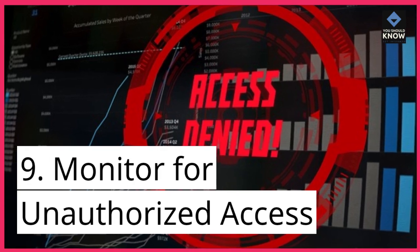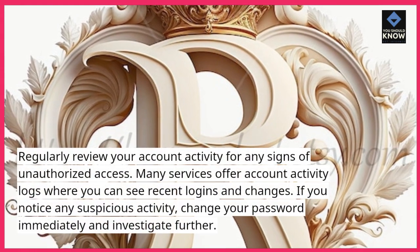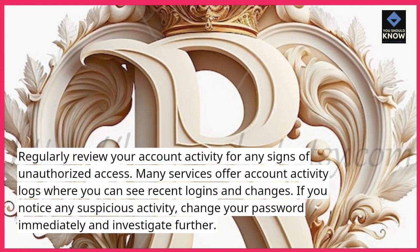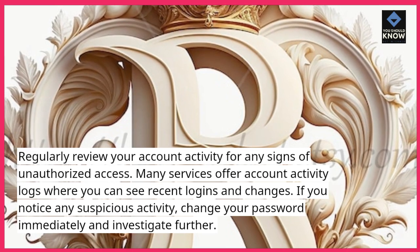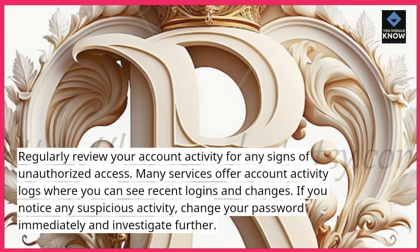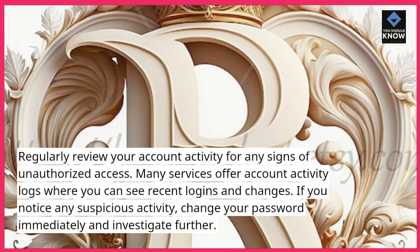9. Monitor for unauthorized access. Regularly review your account activity for any signs of unauthorized access. Many services offer account activity logs where you can see recent logins and changes. If you notice any suspicious activity, change your password immediately and investigate further.